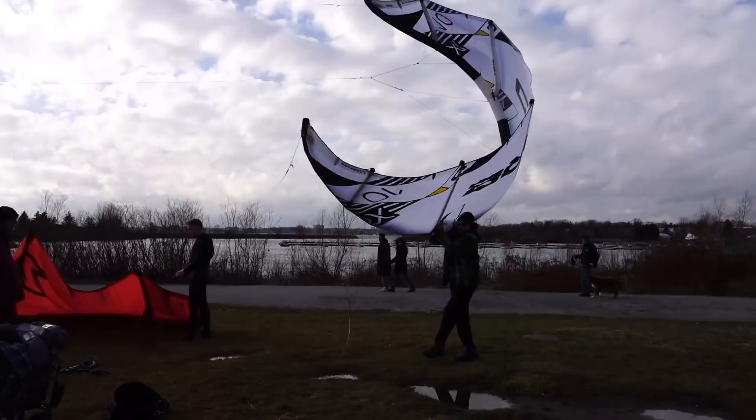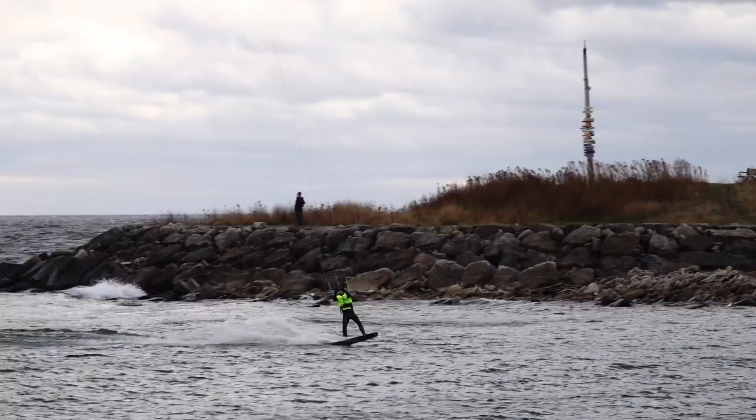As the wind started picking up, some switched to smaller kites and most riders came in as we knew what was coming. But it was still rideable with gusts up to 30 knots at first.